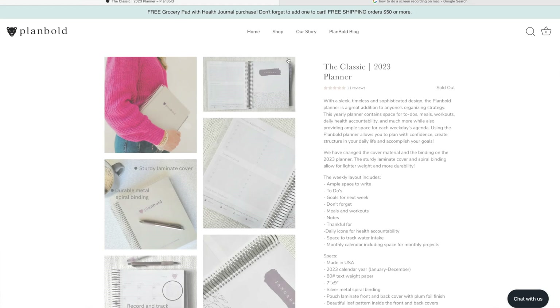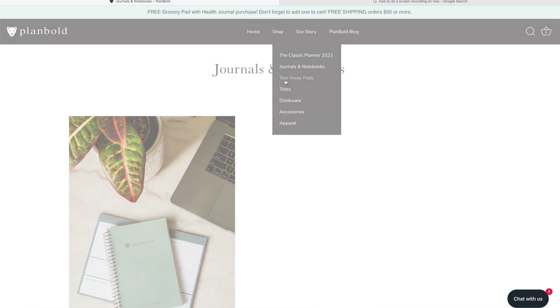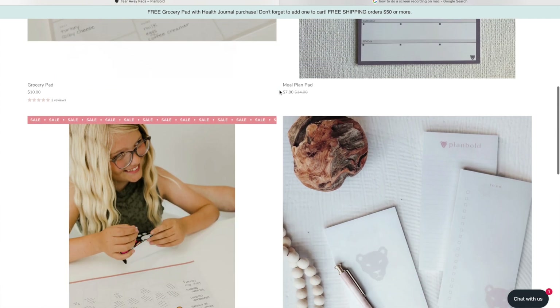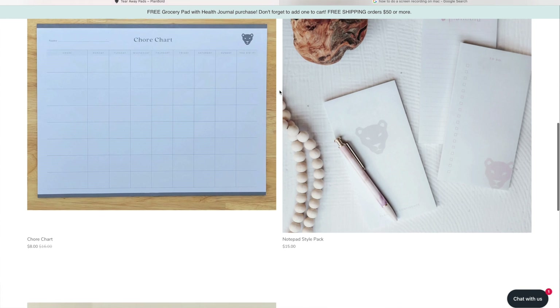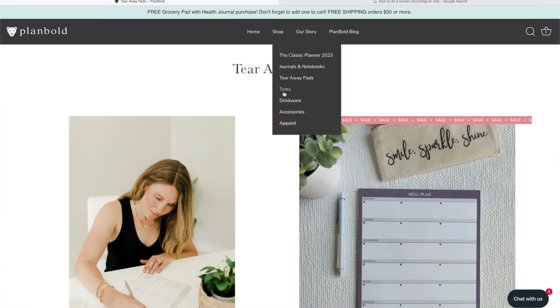The first thing I want to show you is their classic planner — it's sold out, which is awesome for them. I'm thinking the fall will bring their 2024 planner. Under journals and notebooks, they have the beautiful health journal at $24, and you can get 10% off with my code. They also have tearaway pads: a grocery pad, a meal plan, a chore chart, a notepad, and a weekly desk calendar.